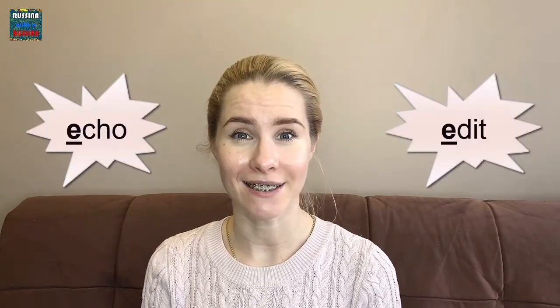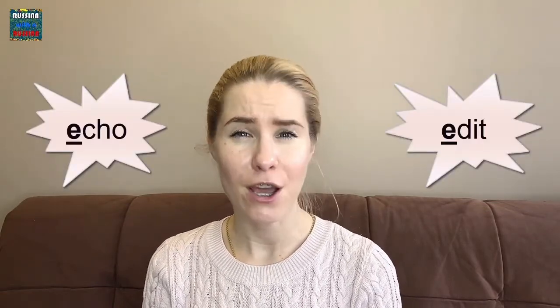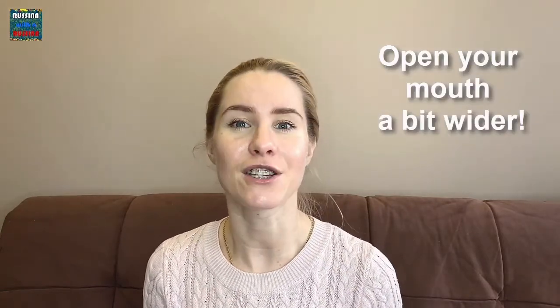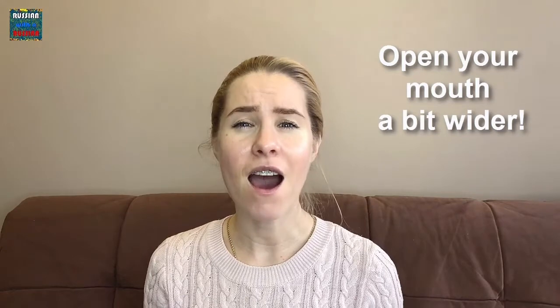The letter Э sounds like E in echo or added. When pronouncing this sound, try opening your mouth a bit wider than you do in English. The sound is E.